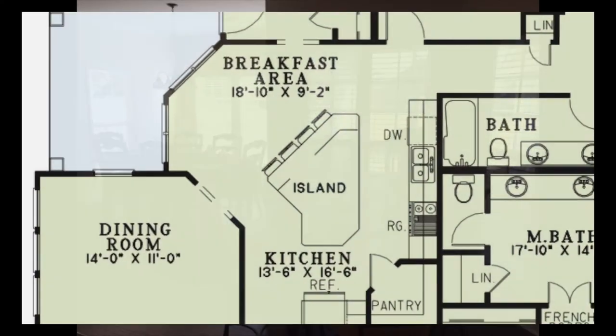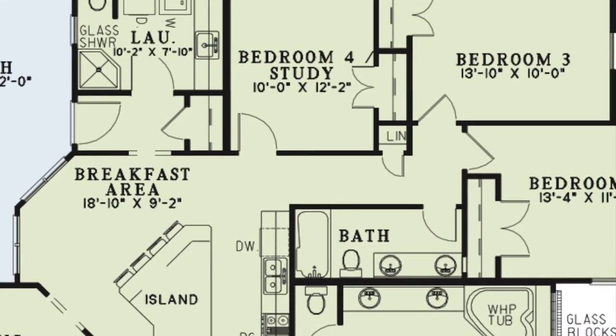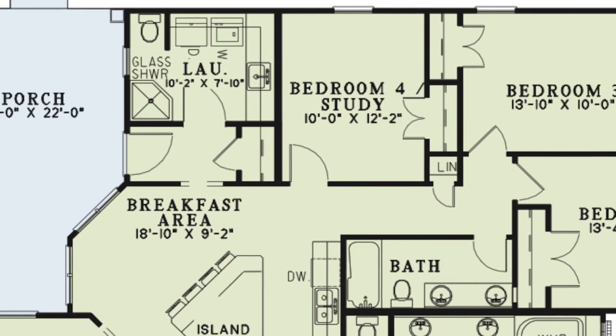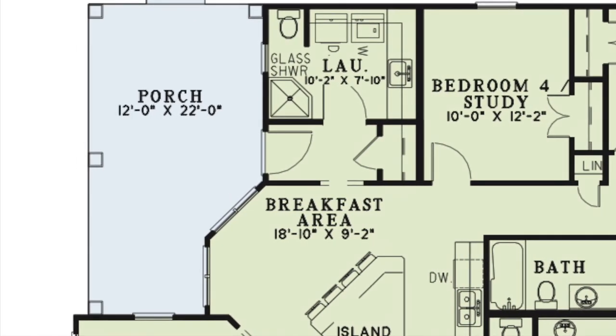To the right of the kitchen is a hallway leading to three additional bedrooms with their own private closets, a linen closet, and a full hall bath featuring a double vanity. Above the breakfast area is a hallway with a storage closet. This area makes for a great mud room and kids nook.